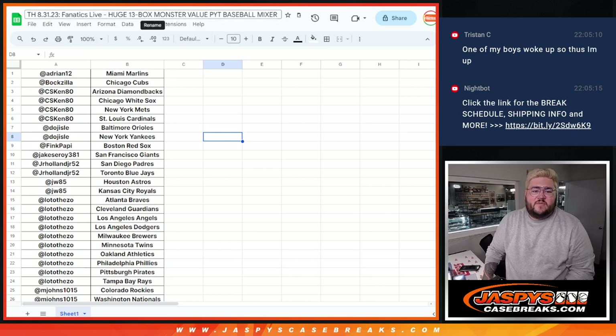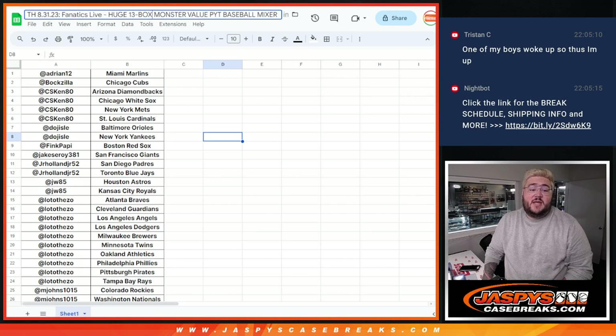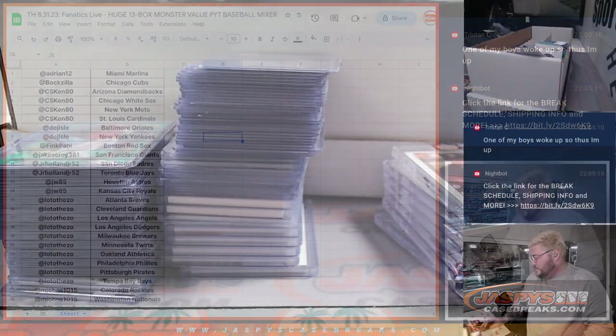What's good, y'all? Chris from Jassy Tinker Fanatics Live Recap. 13 box monster value PYT baseball mixer. Lots of fun stuff — multi-year, batch-switch screens. Let's see what all the fun was about.